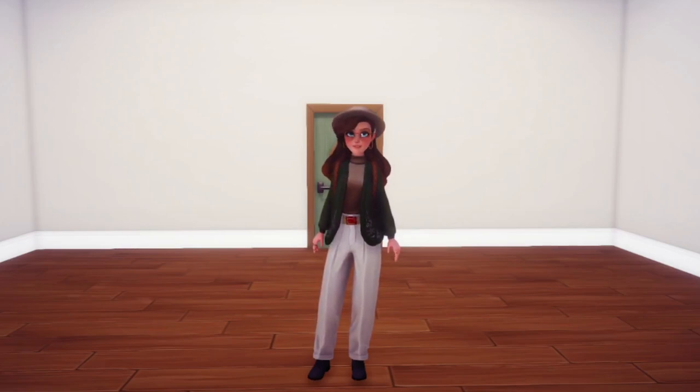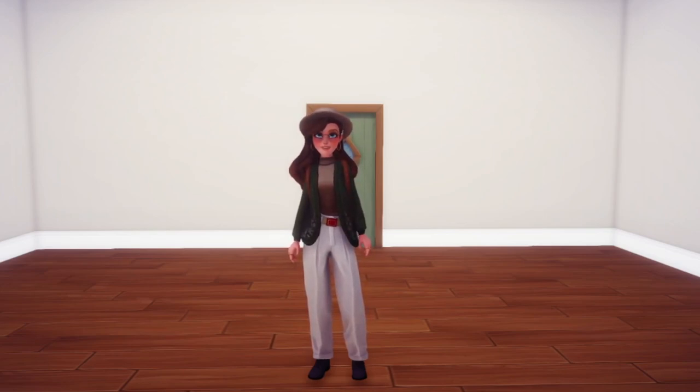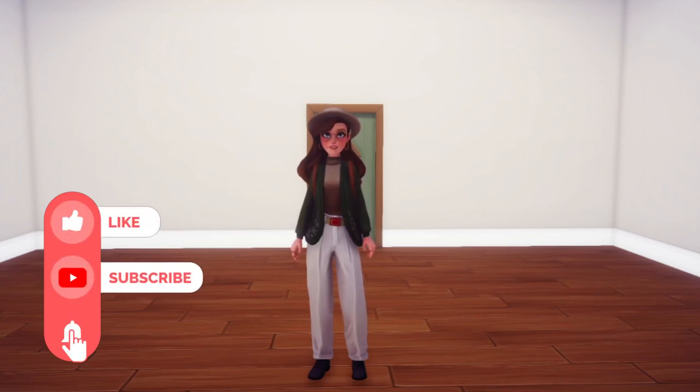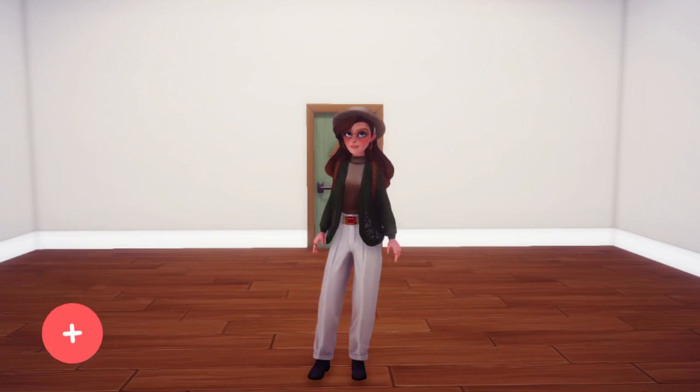Is your Disney Dreamlight Valley house looking a little bare? Are you struggling to know what to do with it? Hopefully today's video will help you out, because I'm going to give you some interior design tips and tricks for decorating your home in Disney Dreamlight Valley. Without further ado, let's get into this.